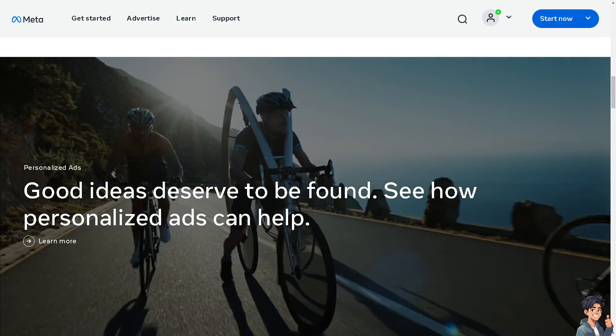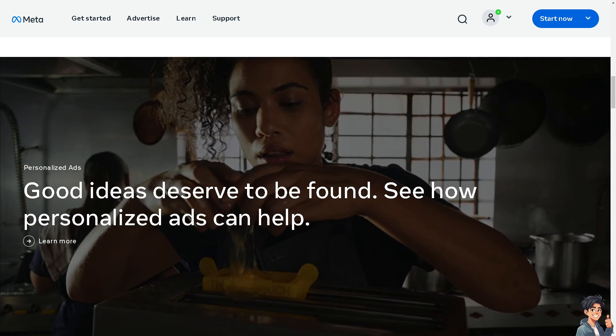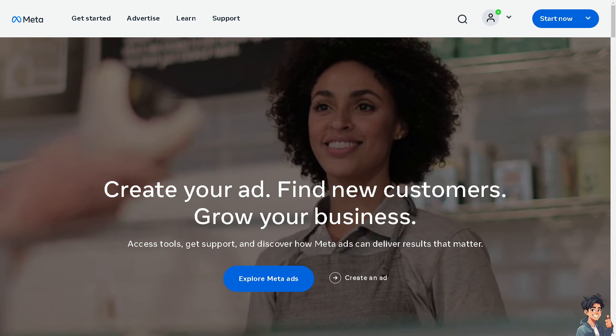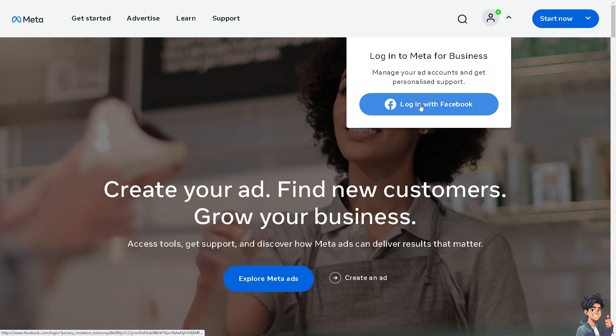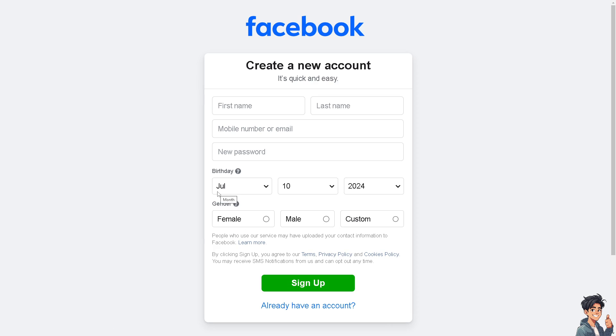Welcome back. In today's video, we are going to show you how to turn off comments on Facebook Marketplace. Let's begin. The first thing you need to do is log in using your credentials. If this is your first time on Facebook, click on the sign up option and follow the on-screen instructions.